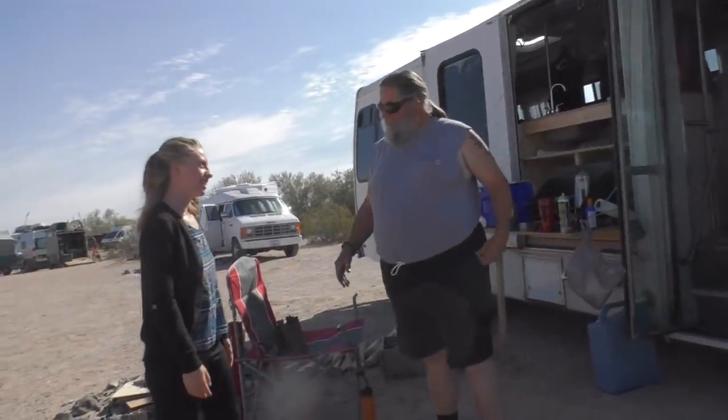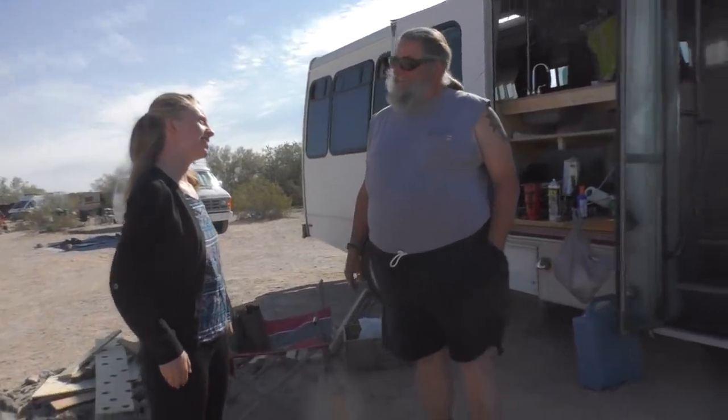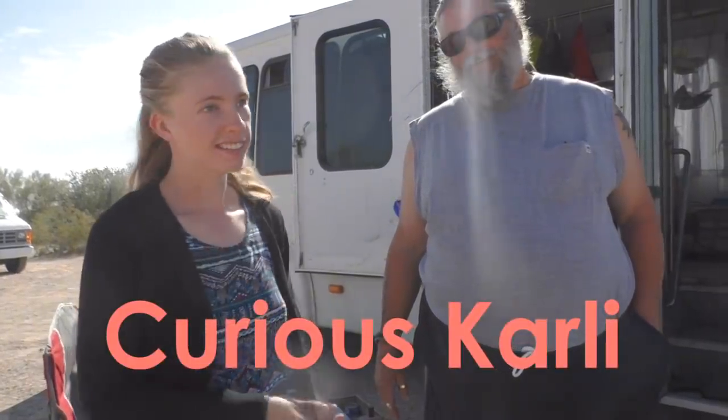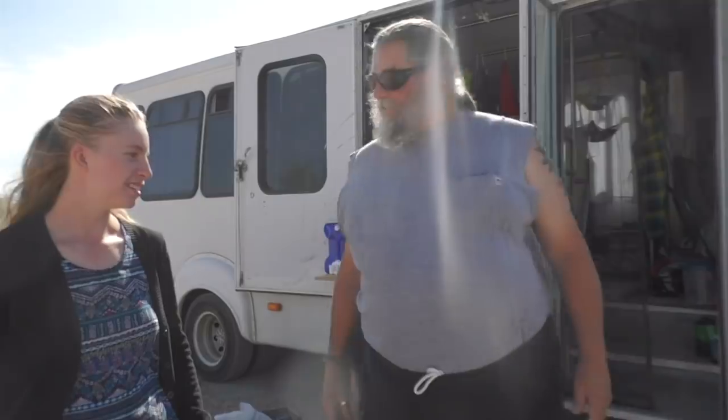Hey! Hi. How are you doing, Carly? Doing pretty good. How are you doing? Doing all right. We're here at the van build, Jamie's van build 2018. I'm Curious Carly and this is Jorgen, and we're going to check out his shuttle bus. Let's go.